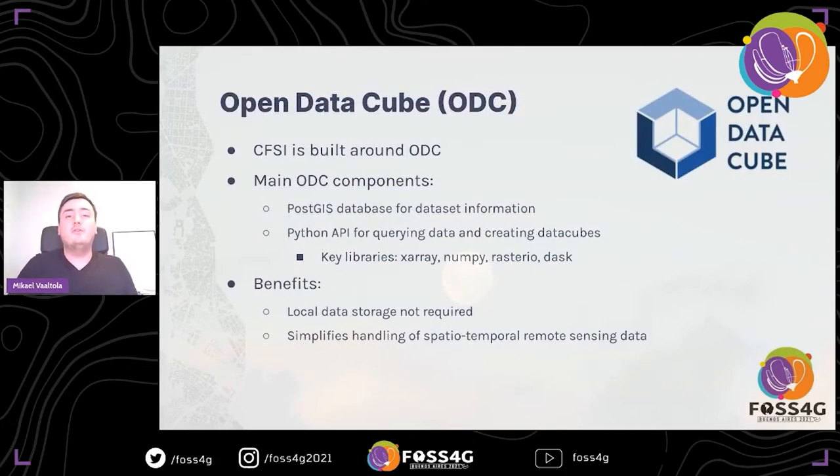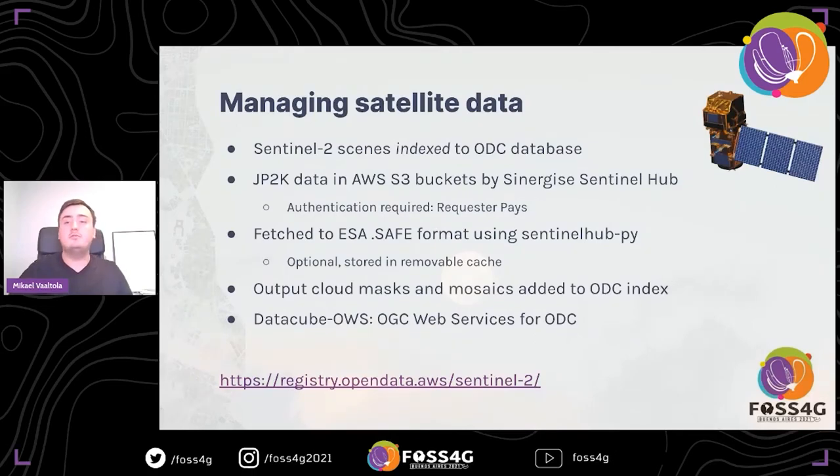CFSI is built on top of Open Data Cube, so I'll talk a bit about that. Open Data Cube (ODC) lets you easily construct spatial-temporal data cubes to process remote sensing data — it's a very useful tool. The main components are a PostGIS back-end database that stores information about your datasets, and a main Python API which lets you query data and create actual spatial-temporal data cubes. ODC is built mainly for indexing data and not storing it, meaning you don't have to download tons of Sentinel-2 images to your computer — you only transfer what you actually use. ODC makes it very easy to build data cubes in Python, and really made this CFSI project a lot easier.